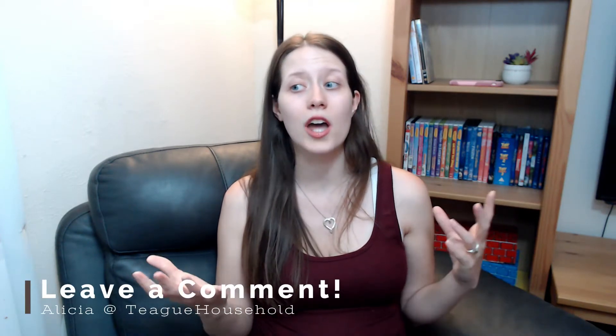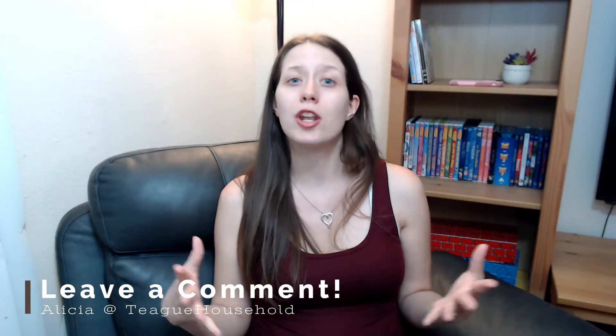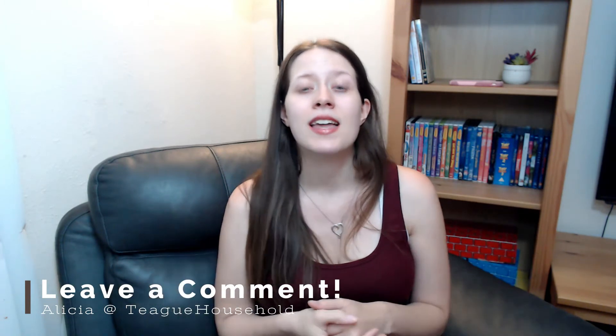That's our video. Leave us a comment — tell me what you thought was helpful, what was not helpful, and let me know if you guys do timeout or don't do timeout and what works for you. Thank you so much and I will see you in the next video.